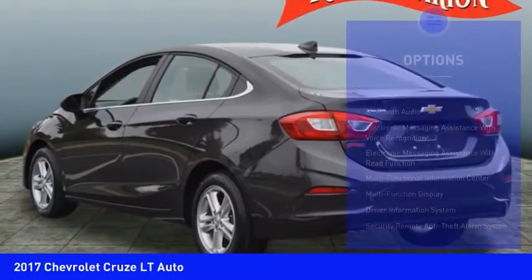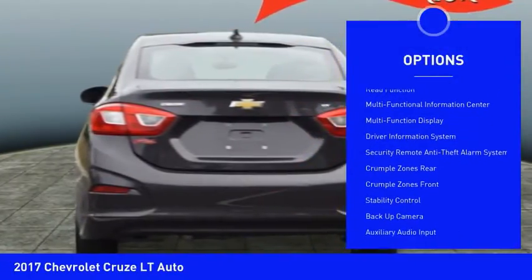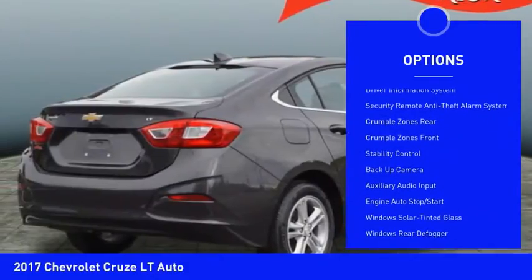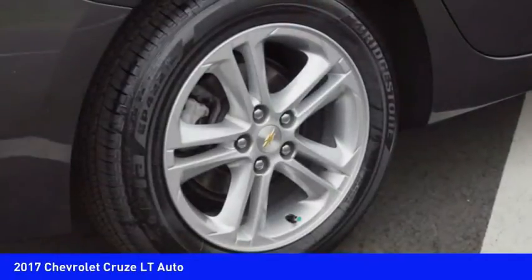Here are some of this vehicle's great options: backup camera, stability control, traction control, Bluetooth, power steering, cruise control, airbags, front knee airbag, power windows, trip odometer, and clock.